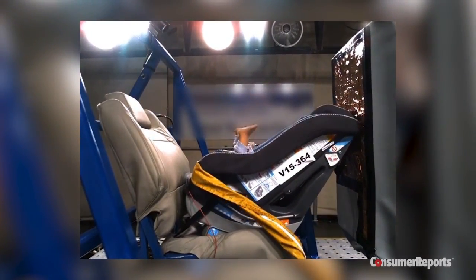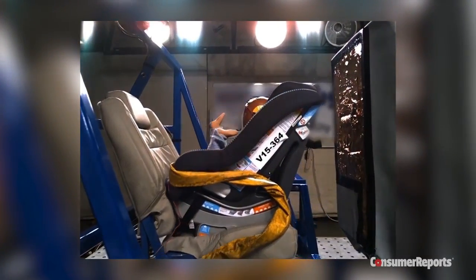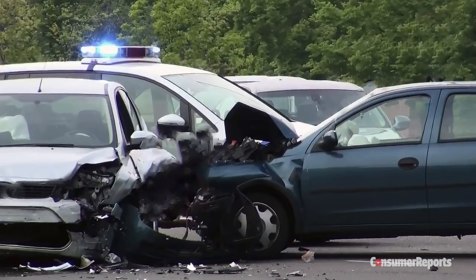This footage looks dramatic, but this rear-facing convertible car seat is performing exactly how it was designed to protect a child in a frontal crash. Head contact for children in crashes is a major cause of injury and death.